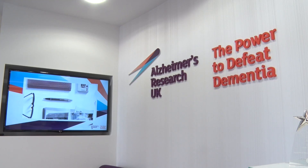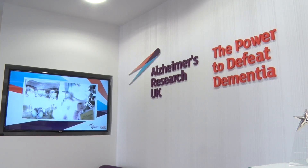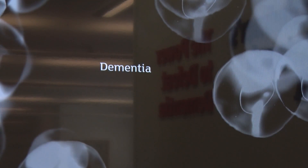Claire's research has been funded by Alzheimer's Research UK, who hope that her work can go some way to helping the 850,000 people affected by dementia across the country.